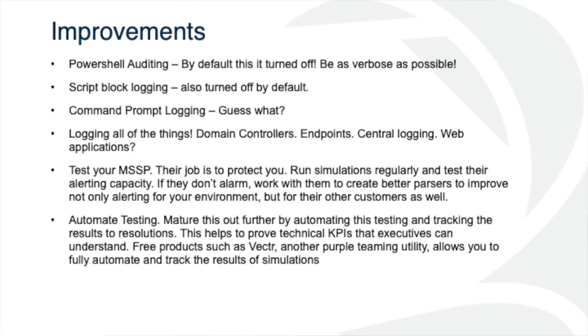How do we improve? PowerShell auditing is turned off by default — we've got to make sure it's turned on. Be as verbose as possible, but understand we have logging limits, data constraints, and bandwidth constraints. Some of these audit logs can be really, really noisy, so it's important to tune out what's worthwhile and what's not. Command prompt logging is also turned off by default. Script block logging — same deal, turned off by default. Make sure we have all of these things enabled.